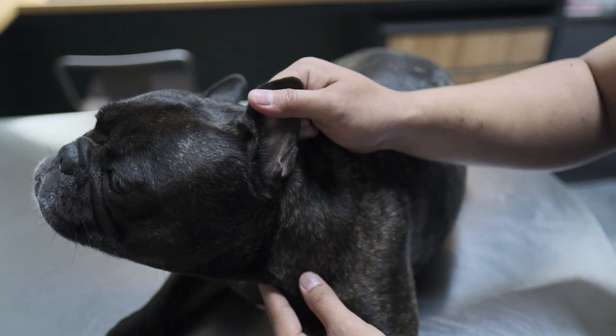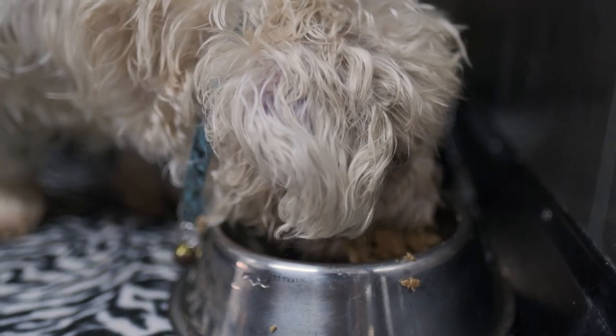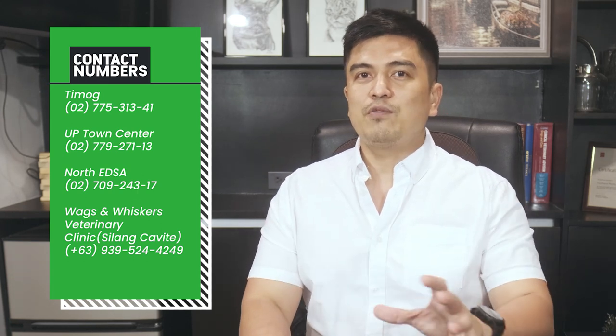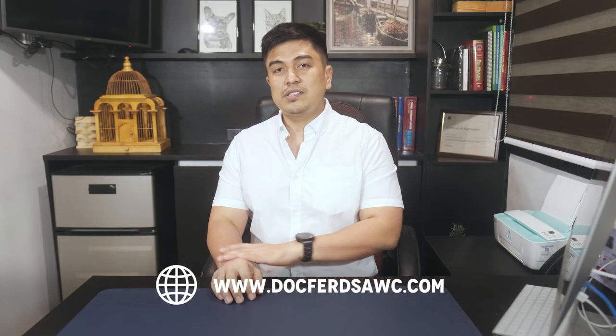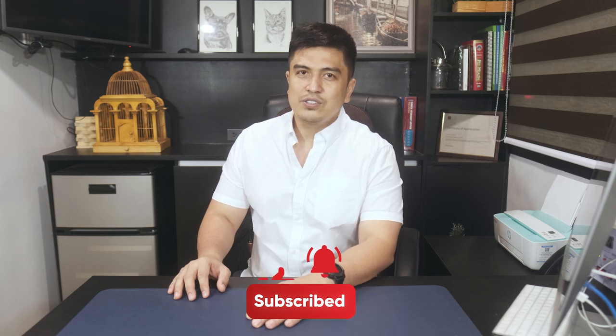Ear inflammation or otitis externa is common in dogs and cats. The most common cause is inhalant and food allergies. Focusing only on killing microorganisms can lead to chronic, untreatable otitis externa. To achieve long-term freedom from otitis externa, concentrate on the big picture: improve the overall health of your dog with an excellent diet, avoid allergens, and take walks with him every day. For more information, please visit us at any Dogfords Animal Wellness Centers — Yuppie Town, Timog, or Northeast — or Wax and Whiskers along Silang Aguinaldo Highway in Cavite, or log on to www.dogfordsawc.com. Don't forget to like, share, and subscribe. This has been your vet, Dogfords Tresho — see you again next week.